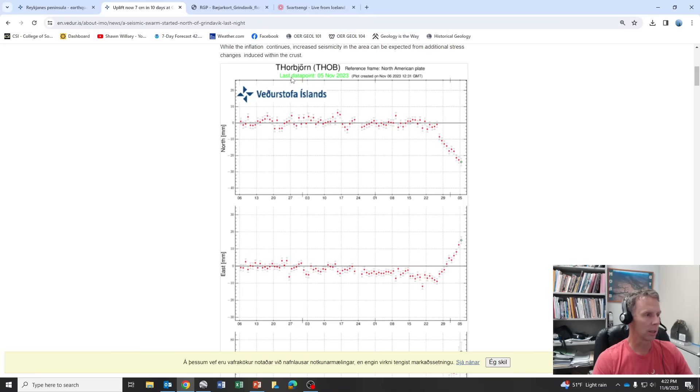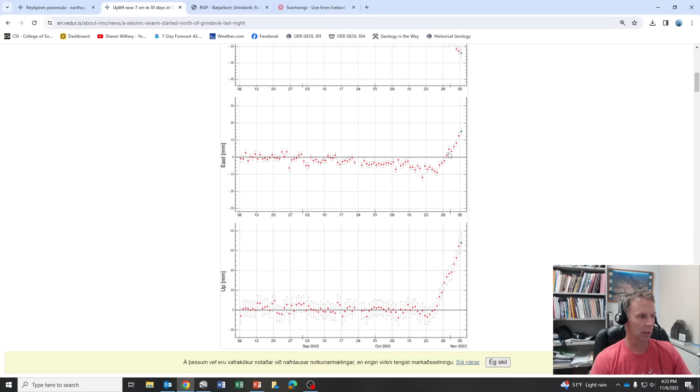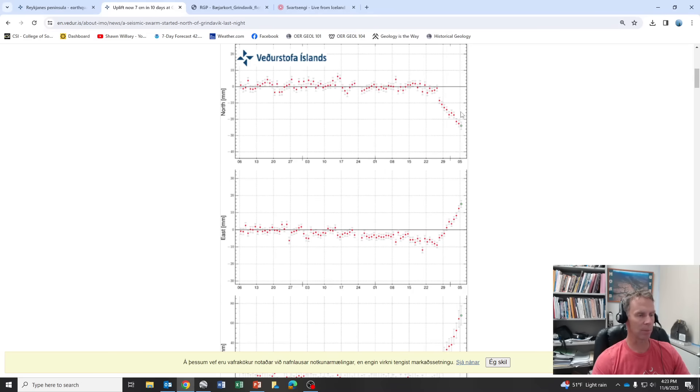Here's the GPS station on Thorbjorn, which is a mountain right there above — it has some communication towers right above the Blue Lagoon and the power plant. You can see here in the last data point on Sunday, a marked shift downward, going from October 22nd–23rd, end of October into early November. Everything is shifting to the south. If your intrusion is just to the north of this GPS station on the mountain, then you would expect — if everything's uplifting to the north — the GPS station to shift a little bit southward. That's what we're seeing, which lets us know that the main magma intrusion is slightly north of this station. Similarly on the east-west plot, you can see a marked movement to the east, suggesting the magma body is west of there. So this data tells us the magma intrusion is north of the mountain and a little bit west of it.